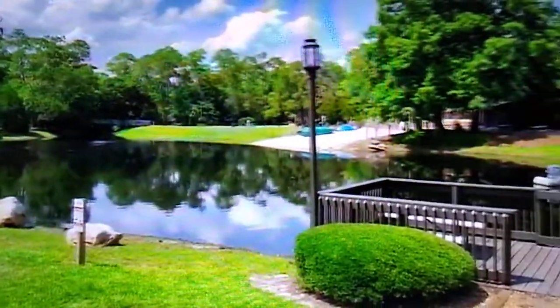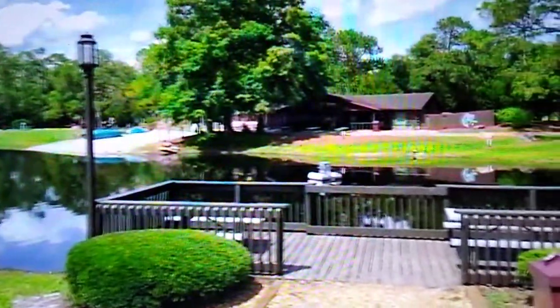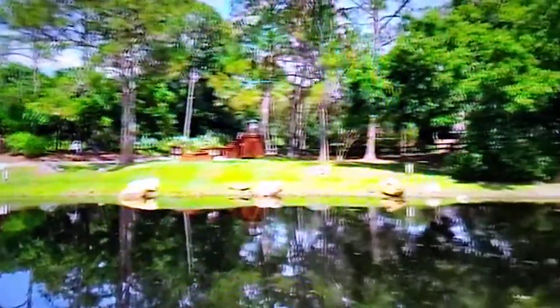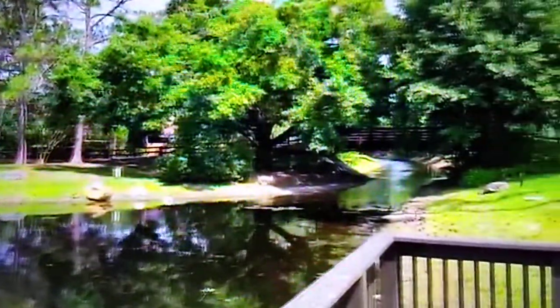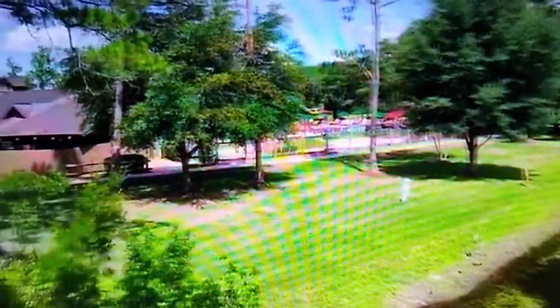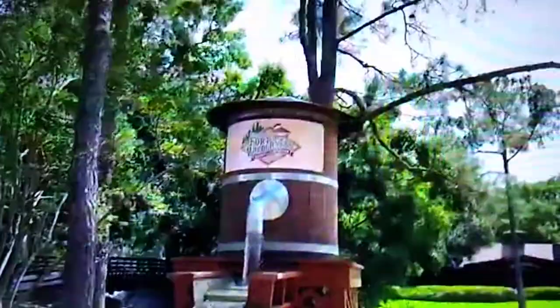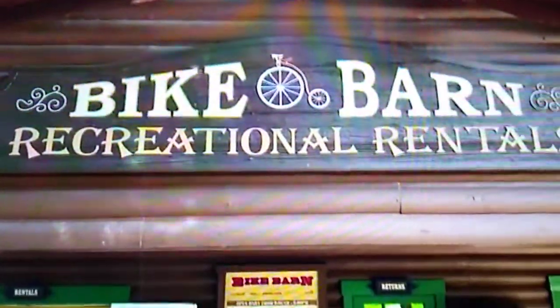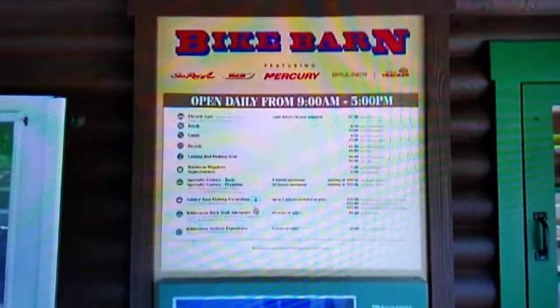We're on the bridge now. If you look over to the left-hand side, there's the pool. Let's go see Pan for Gold and the bike barn. Here's this neat water tower where you can pan for gold. On the opposite side is the Meadow Trading Post. We've come up to the bike barn — Recreational Rentals, where you can rent a bike here at Disney's Fort Wilderness.